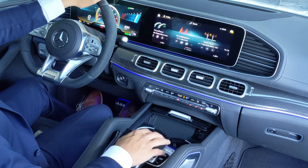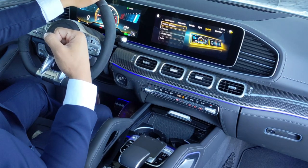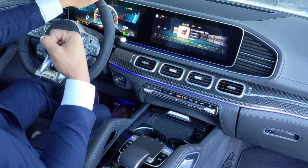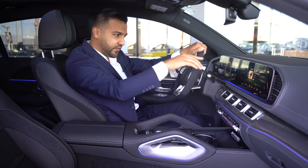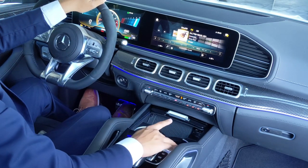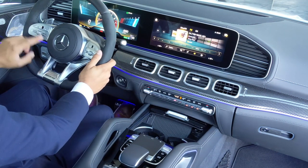To switch to FM radio by voice, you simply say 'Hey Mercedes — FM radio' and it takes you straight there. You can easily switch between FM, AM, and Sirius XM, and there's a volume control both on the center console and on the steering wheel, so you can make adjustments while driving.